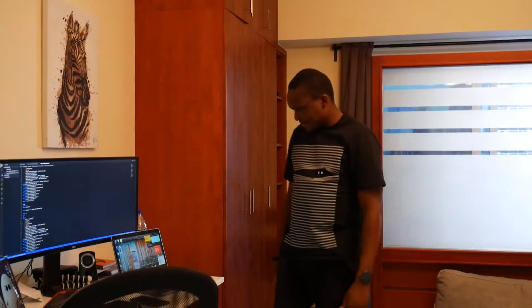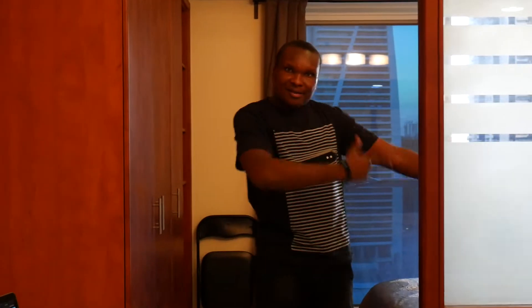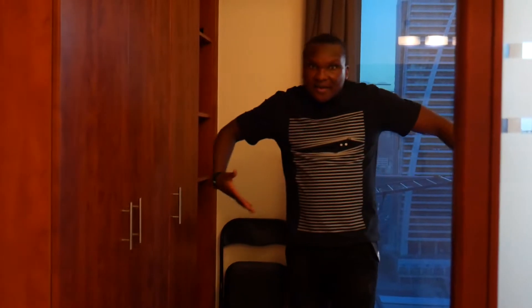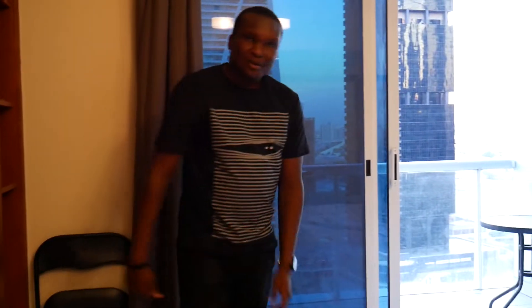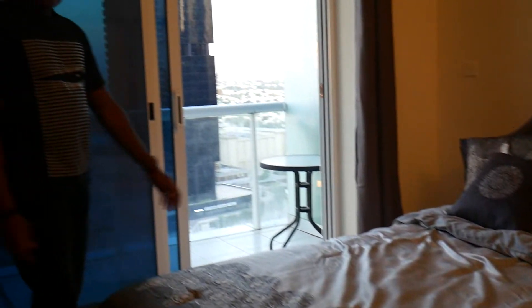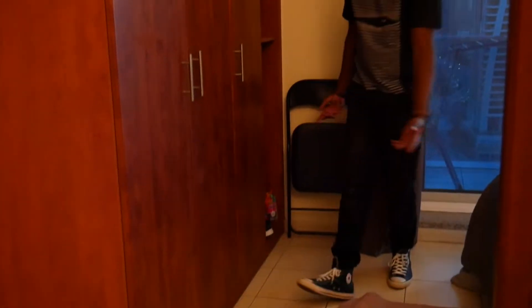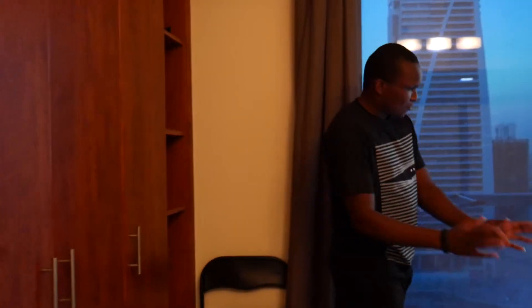Let me show you where the magic should be happening — but it really doesn't, because my girlfriend is in Kenya and I'm all alone in Dubai. This is the bed area, and it's a king-size bed. I just love having a place where I can really relax. Here are the drawers where I keep my clothes, and the shoe area is down here.